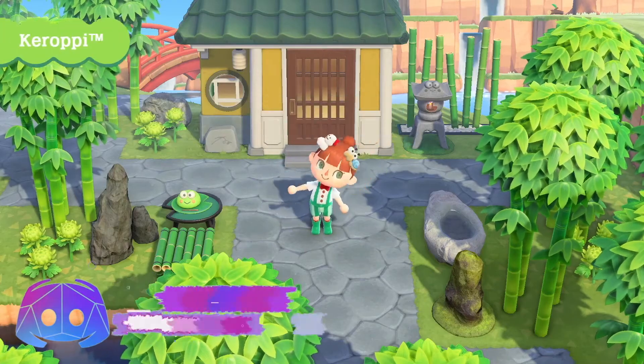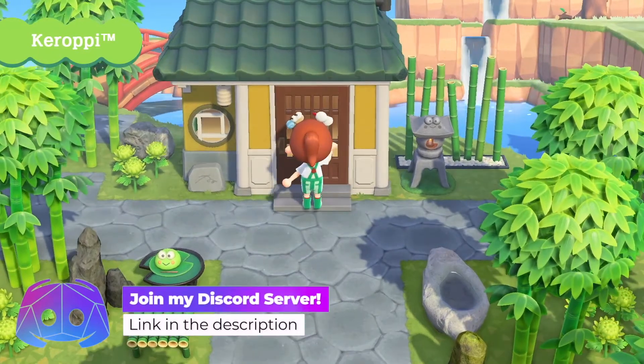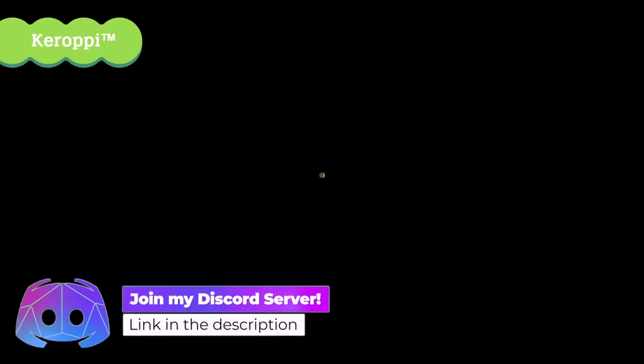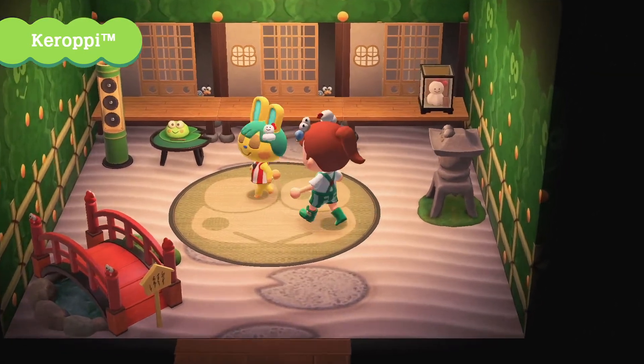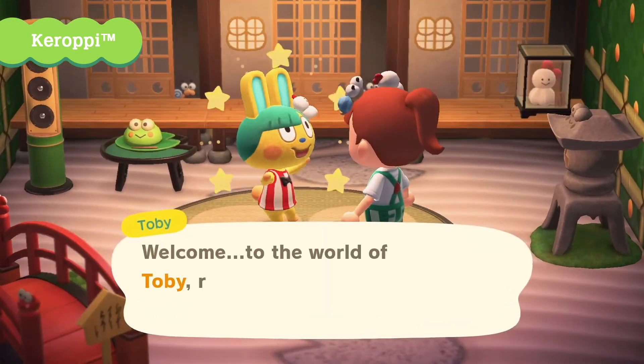Join my Discord with the link below to get hyped about Animal Crossing and trade items, and remember to subscribe to my channel for more Nintendo Switch content. Then click one of the boxes on your screen for more Animal Crossing, and I'll see you over there in another video. Bye.